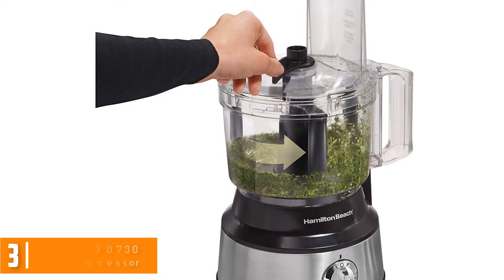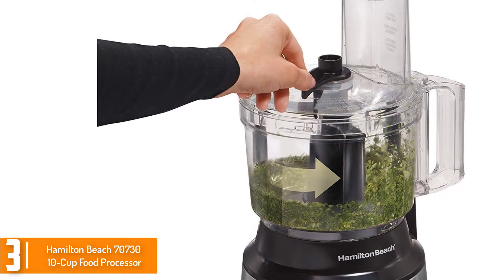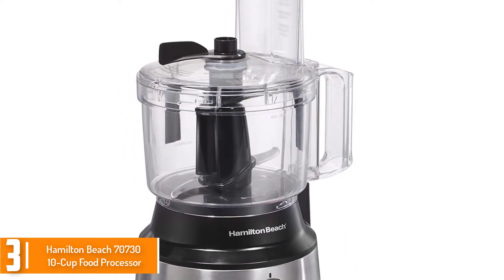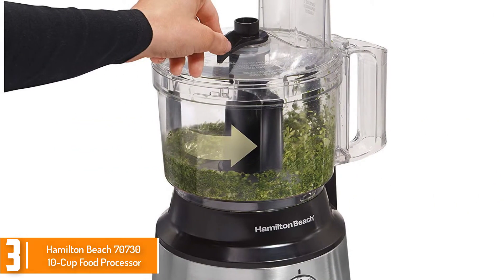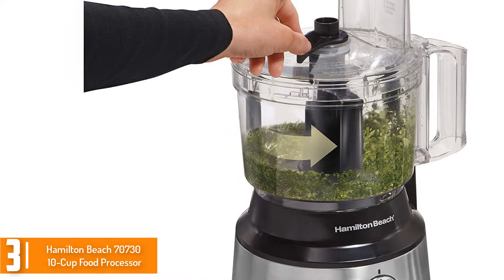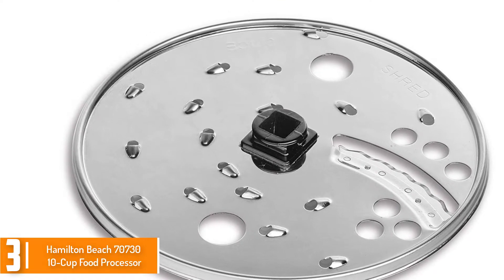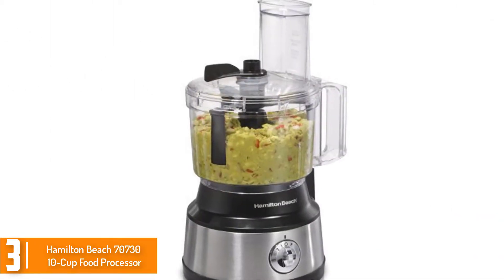At number 3, we have the Hamilton Beach 70730 10 Cup Food Processor. This is a high quality food processor available on the market at a pocket-friendly price. It is a 10 cup food processor that has a built-in scraper which works while the processor is both on and off. It has a power output of approximately 450 Watts, making it suitable for a wide variety of kitchen tasks. It is a versatile food processor that you can use for cutting, reducing, mincing, and shredding, among others.